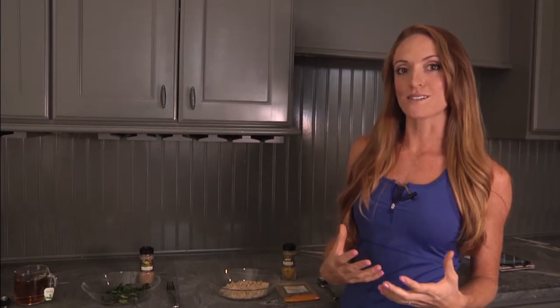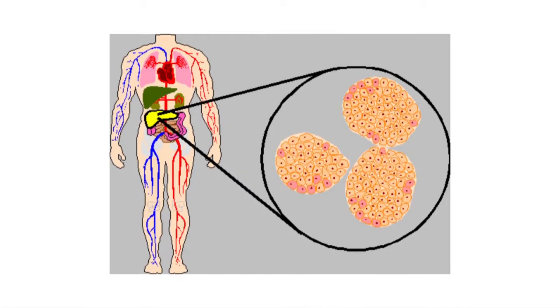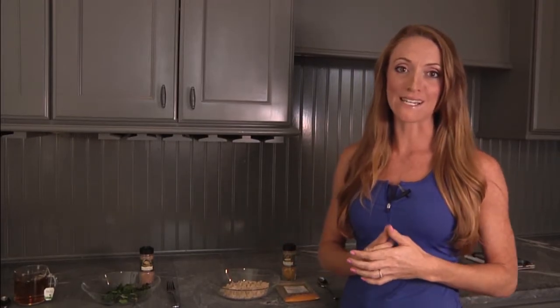The way turmeric works to mobilize fat is by cutting off the blood supply to the fat cells, which makes it harder for those fat cells to multiply. So this is really such a great spice.